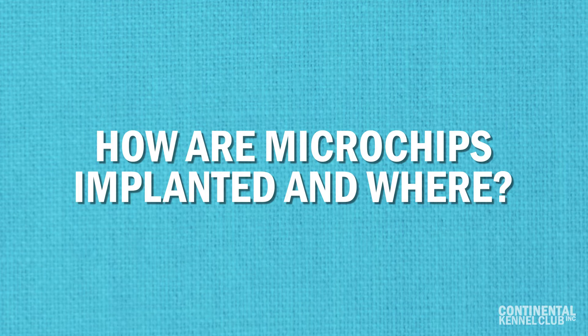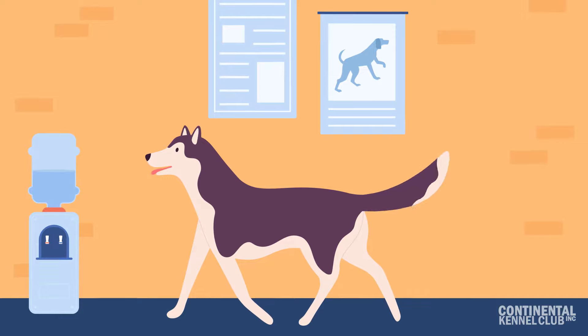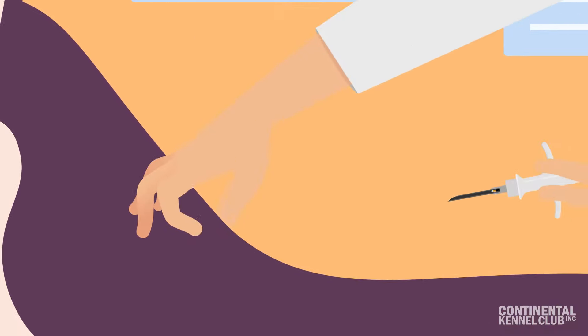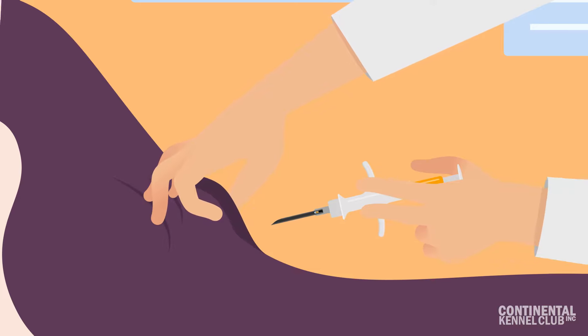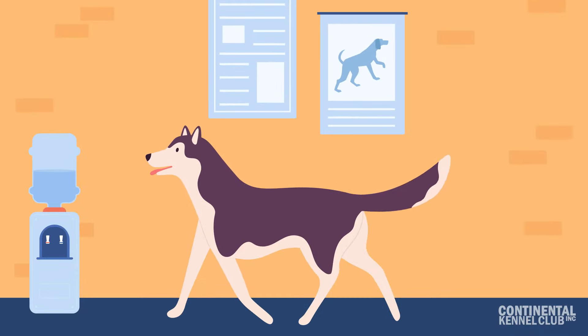How are microchips implanted and where? The procedure of implanting a microchip is quite simple and painless. It is injected into the loose skin of a dog's shoulder blades. For other animals, the placement might be a little different. This does not hurt the animals, as it is just like getting a routine vaccine.